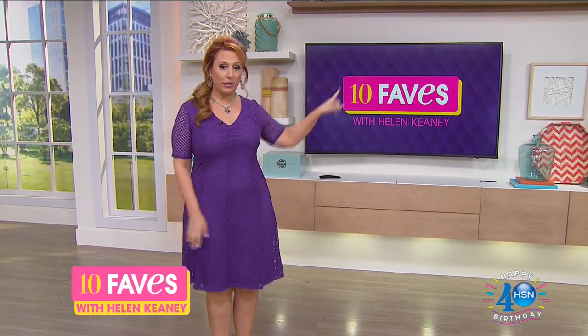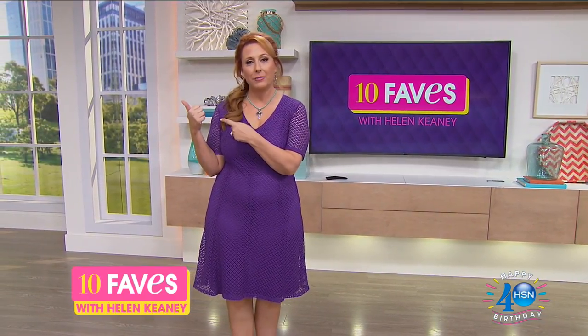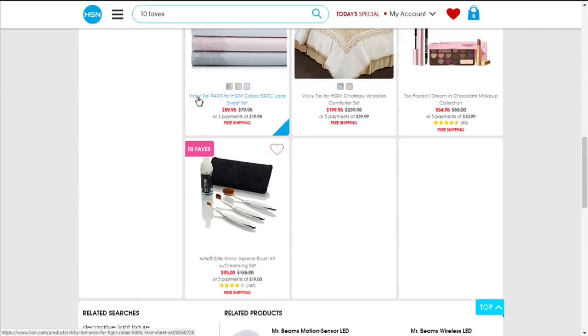I've got my 10 Faves purple — I wanted to match the 10 Faves sign over here. Don't worry if you miss me live, I'll be sad, but you can always go to hsn.com, put the number 10 and the word faves in the search, and you can see all of our items — they're already up, they're already hanging out.